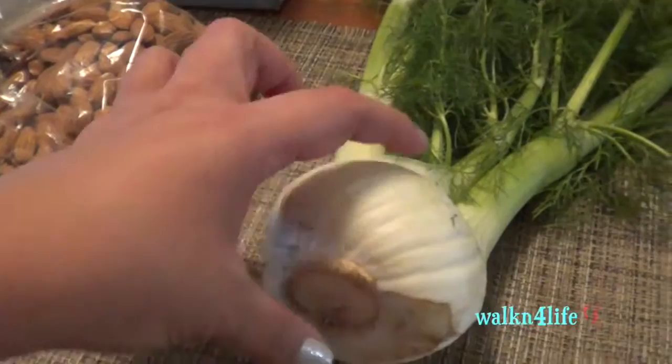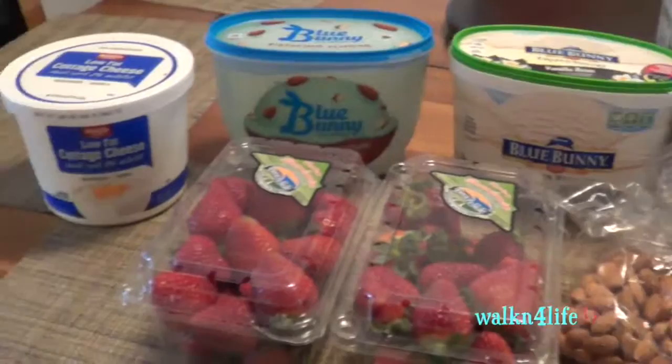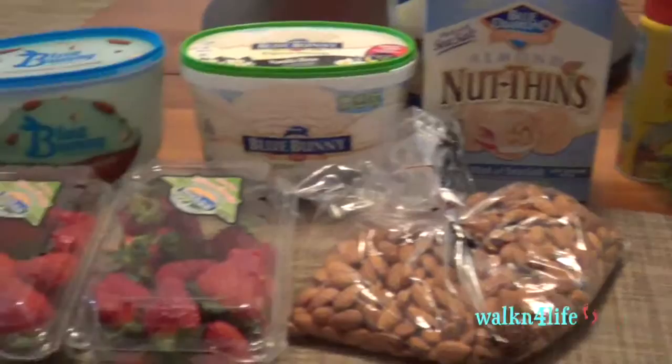I have a fennel bulb, which is amazing. I make coleslaw with it — that's why I got the two cabbages. If you've never had fennel bulb, it tastes a little bit like licorice. Anyway, that's my grocery haul — the first half was from Kroger/Food for Less and this second half is from WinCo. Hope you enjoyed, see you on the next one!